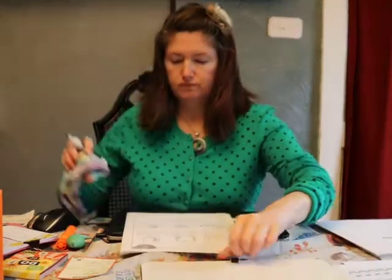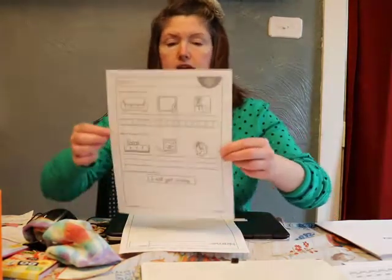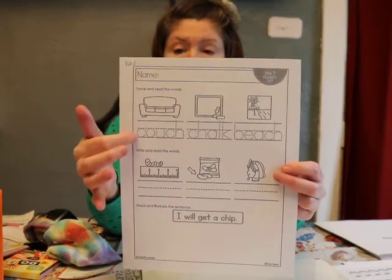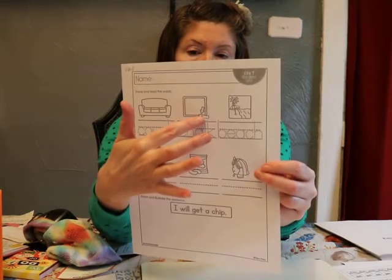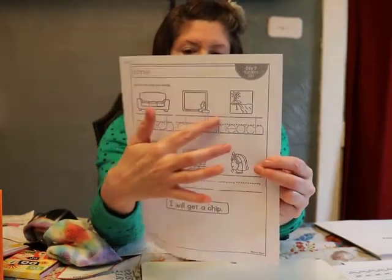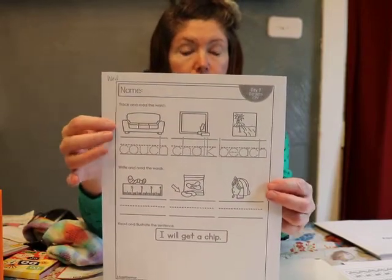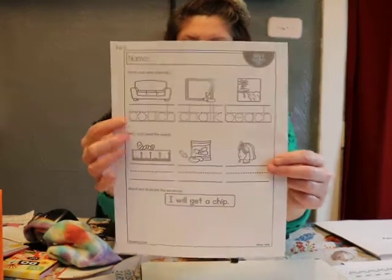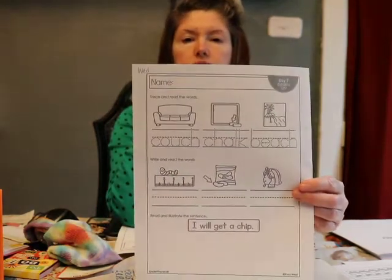Let me show you your page for today and your writing. The 'ch' sometimes comes at the end of a word. This page is in your packet. 'Couch' — the 'ch' is at the end. Here we have arrows pointing to 'chalk' — you don't even really hear that L, but it's there. Over here we have 'beach' — pretty soon it will be warm and hopefully we can go to the beach. Again, the 'ch' is at the end. Down here we have a little worm on a ruler showing how long he is.